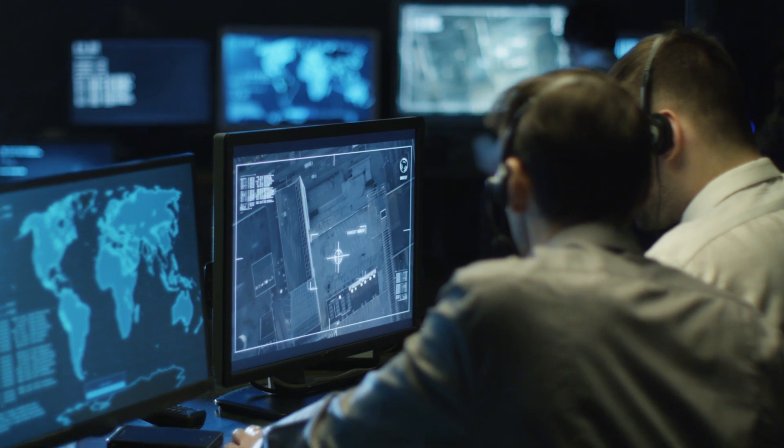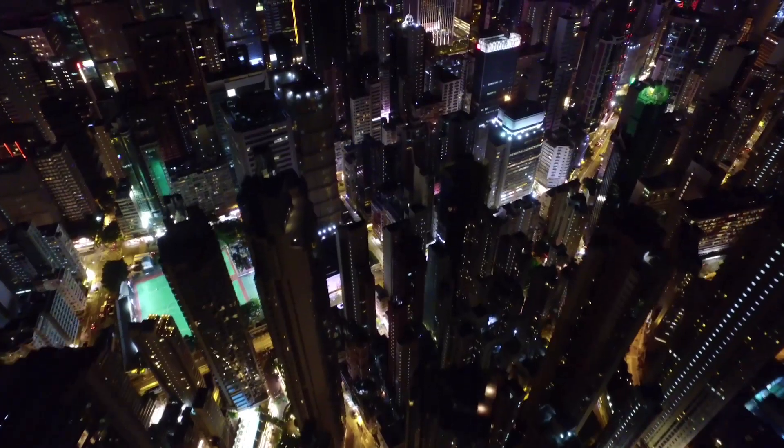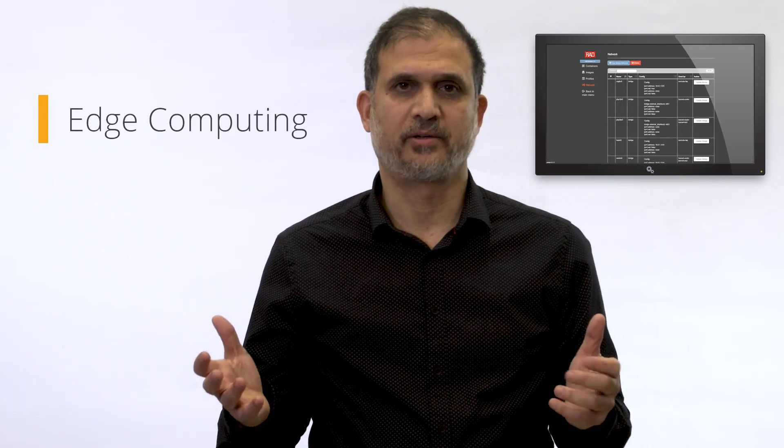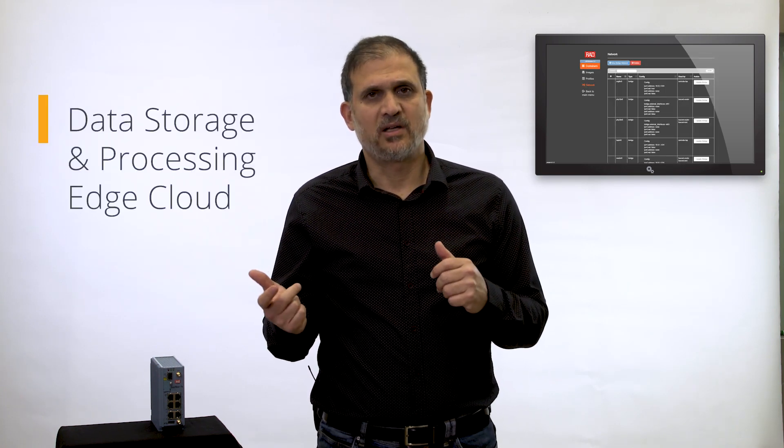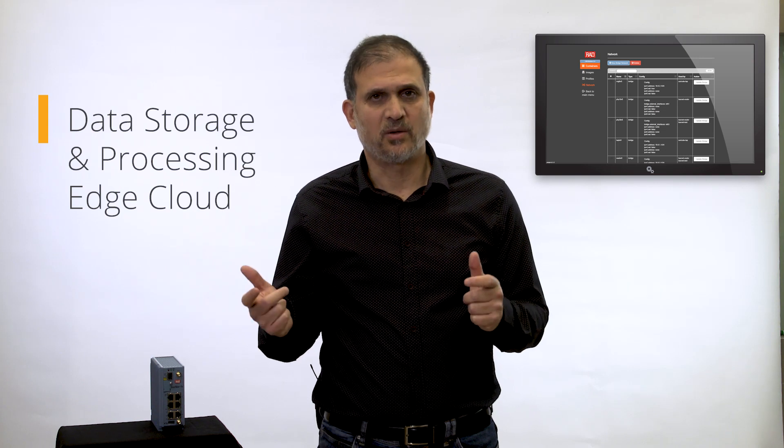To solve these issues, the industry has come up with a smart approach that has become increasingly popular. It's called edge computing. The most common view is a cloud environment in which storage and processing of data is performed closer to the edge of the network. In other words, it is distributed instead of being carried out at the data center.